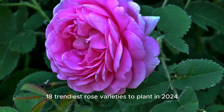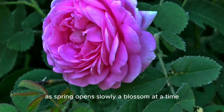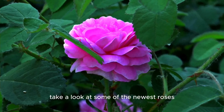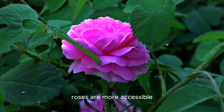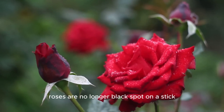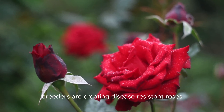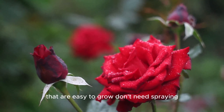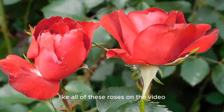18 trendiest rose varieties to plant in 2024. As spring opens slowly, a blossom at a time, take a look at some of the newest roses available around the country. Roses are more accessible and easier to grow than they used to be — no longer black spot on a stick. Breeders are creating disease-resistant roses that are easy to grow, don't need spraying, and cover themselves with a riot of blossoms that are pure eye candy, like all of these roses on the video.